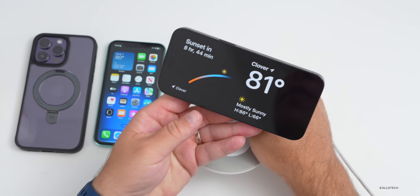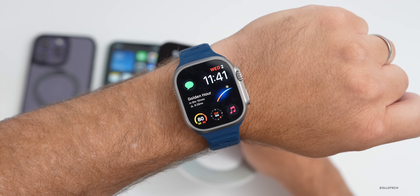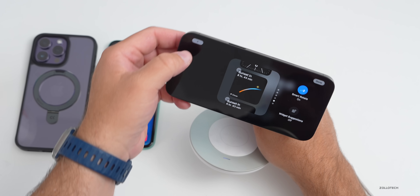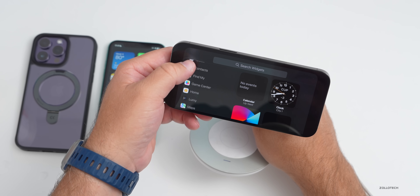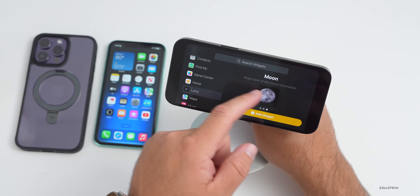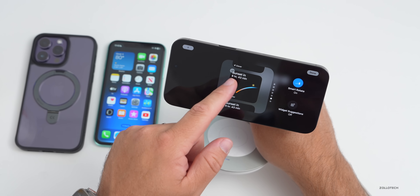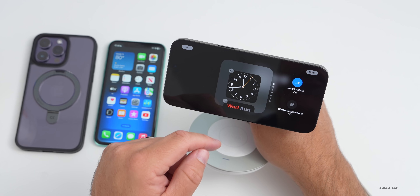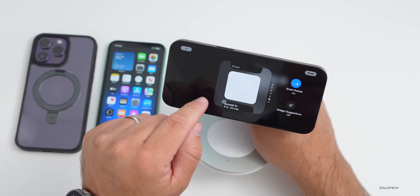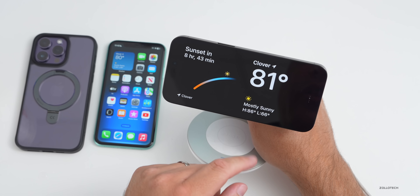In Standby, you have fully customizable widget panels. On the left side you can have widgets like a countdown-to-sunset app called Lumi. Press and hold to authorize and edit the layout — you can swap in whatever widgets you want, such as clock, weather, calendar, reminders, and more.